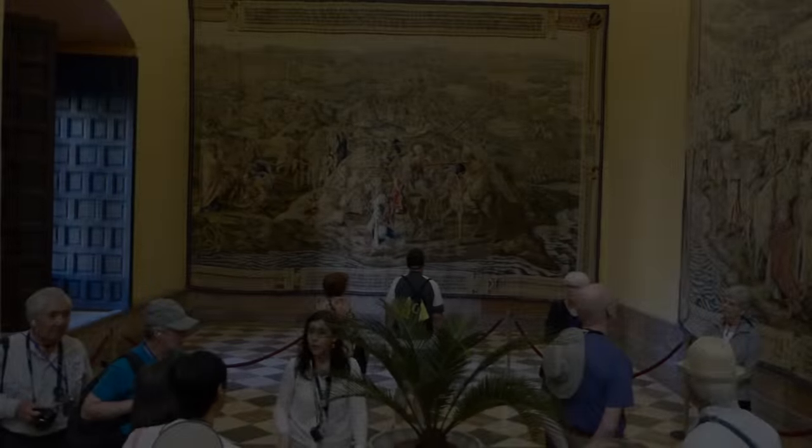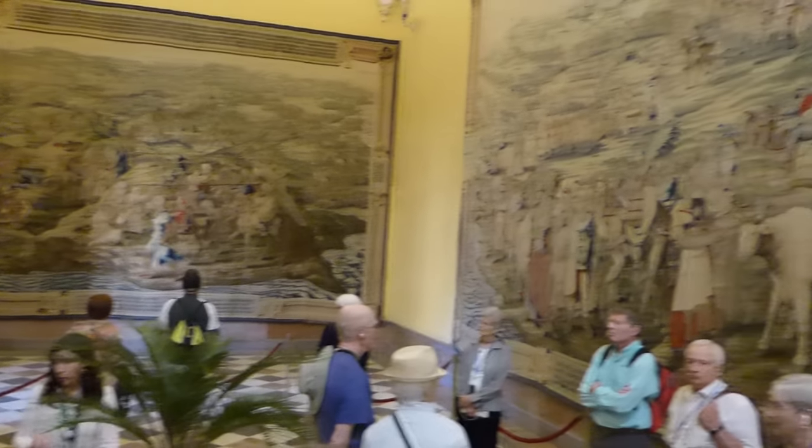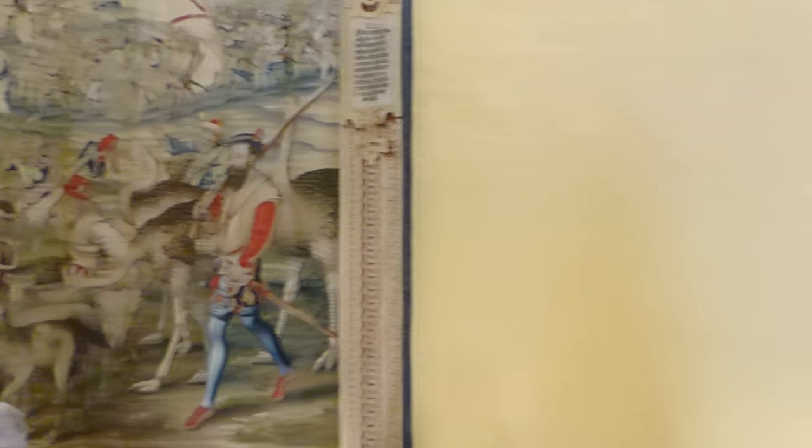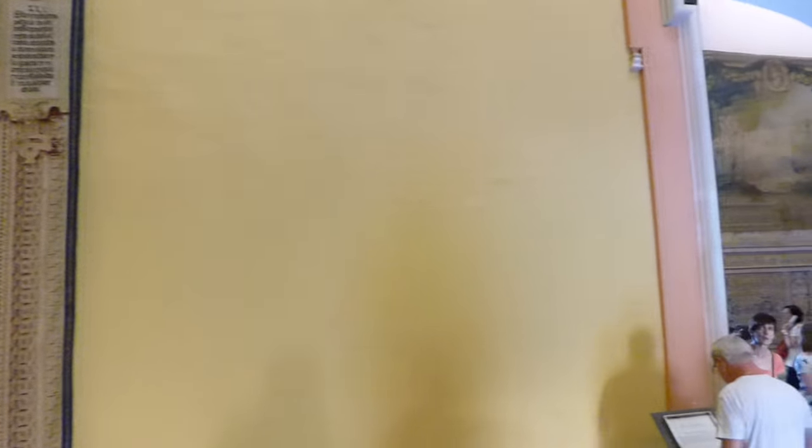The Courtyard of the Maidens — King Pedro built this with a rectangular reflecting pool for his mistress after abandoning his wife. The hall of the tapestries contains 18th-century copies of 16th-century Belgian tapestries depicting various Spanish conquests.